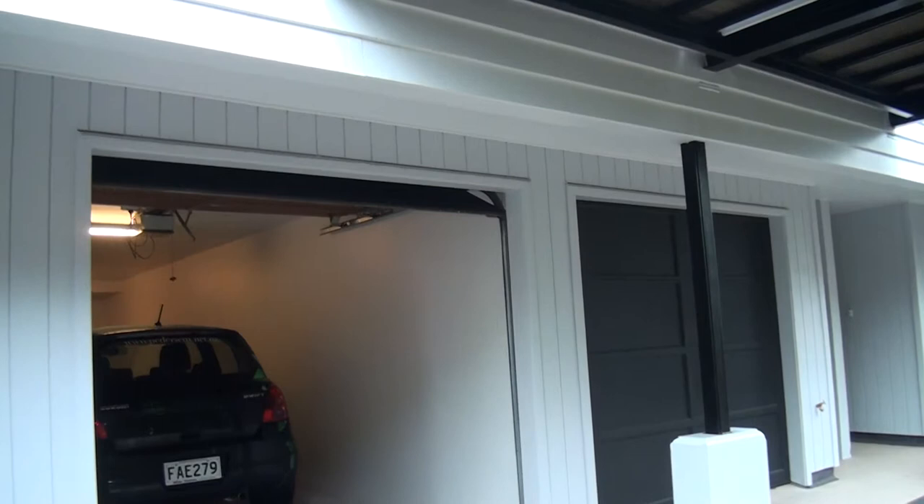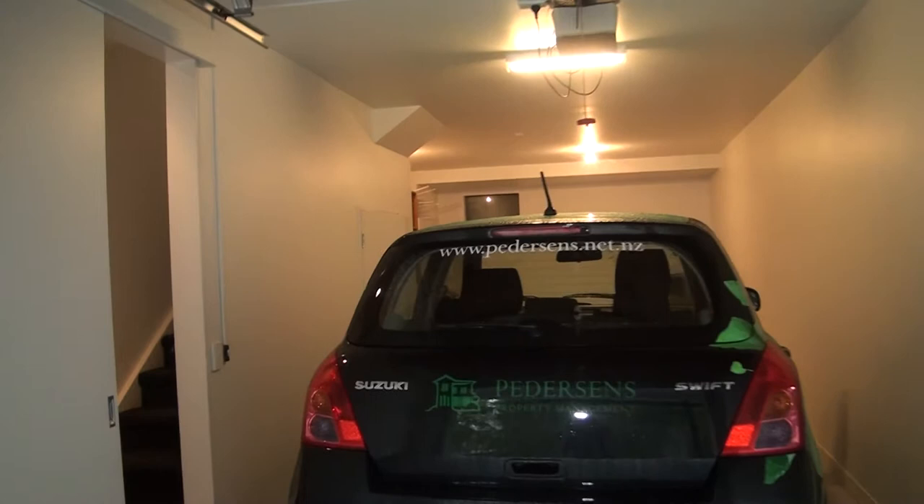I'm Anne Garland of Pedersen's Property Management. I'm at 5 Bar 19 Garnet Road, Westmere, a three-level apartment.